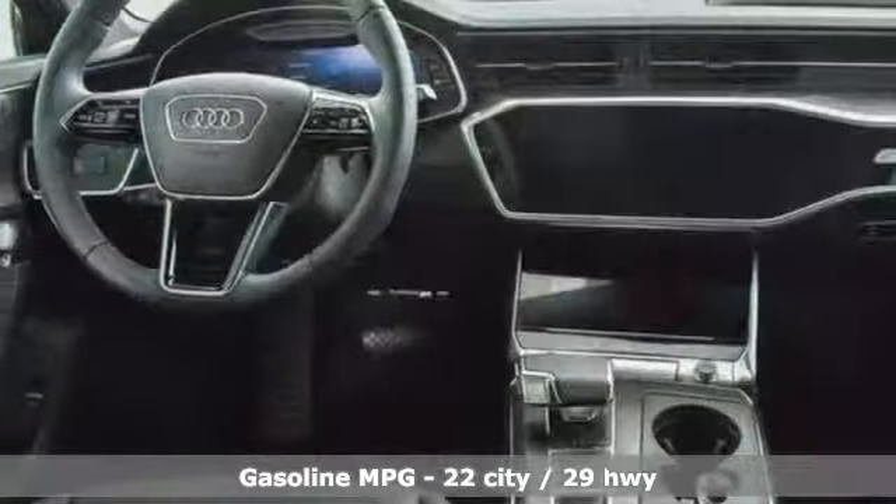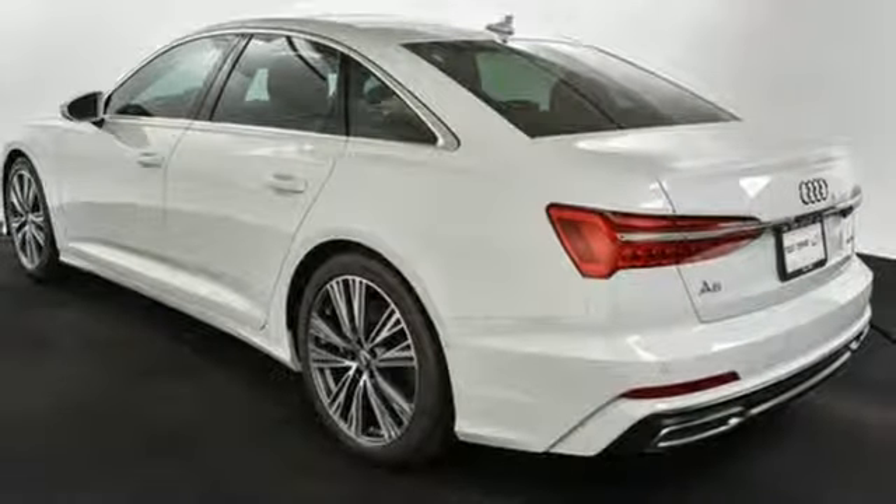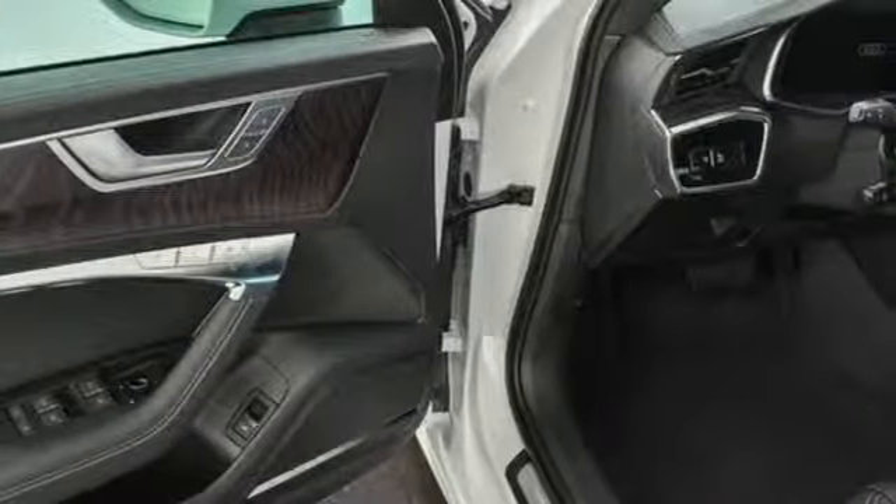Streaming audio, power heated mirrors, front heated leather bucket seats, configurable instrument cluster, doors-off push-button start proximity key, dual zone climate control.